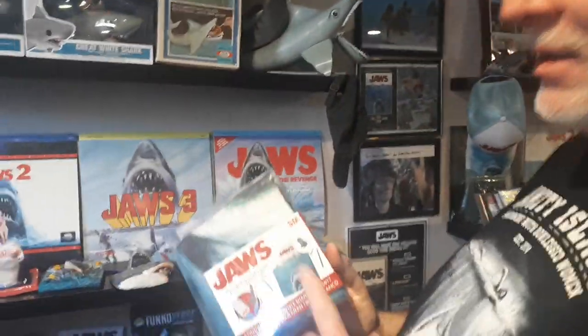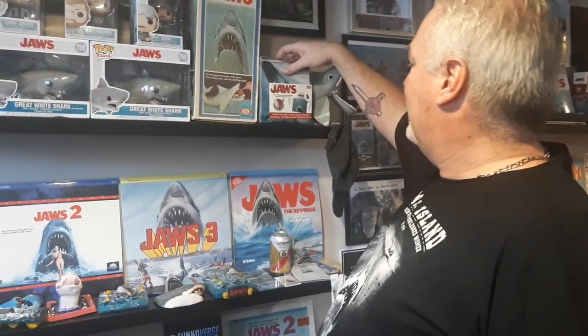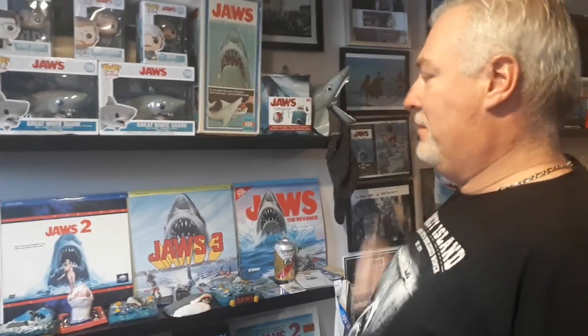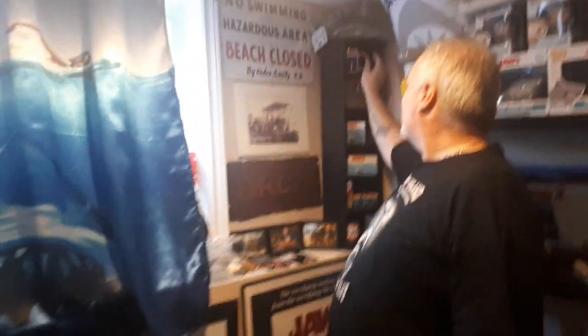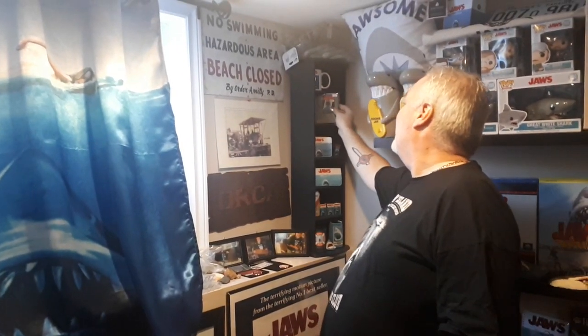I also got myself a Jaws apron in case I want to do some cooking, but I'm not going to use it. Coming across here, got myself a nice little Jaws mug. And the Jaws Nintendo game — horrible game, but cool to have the cartridge.